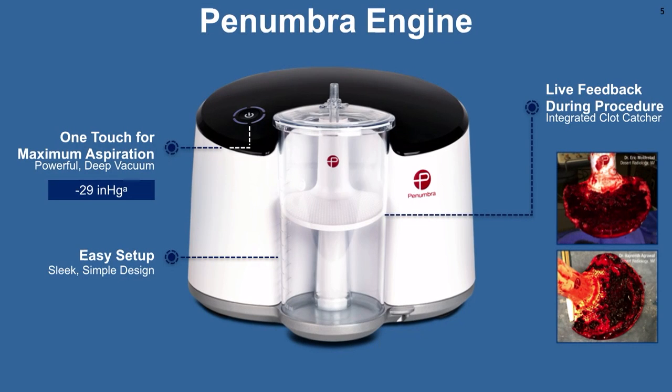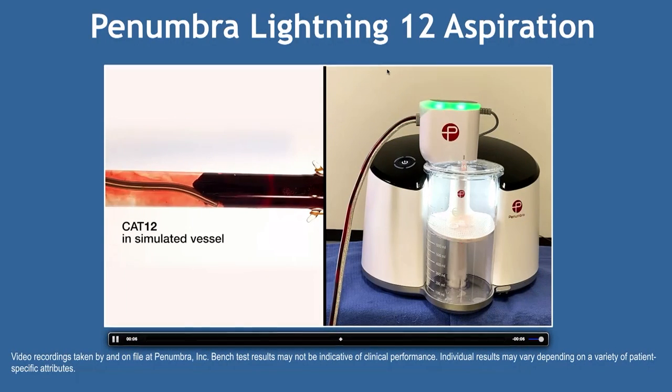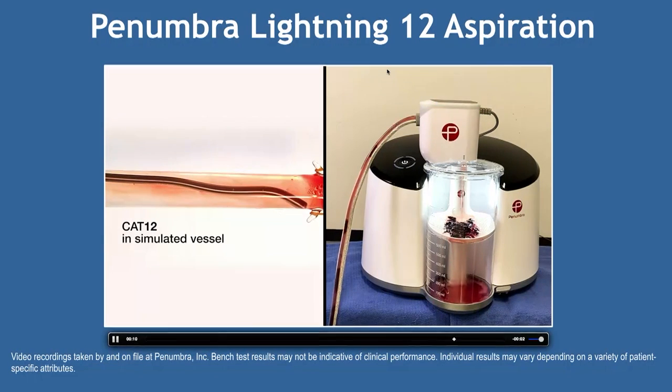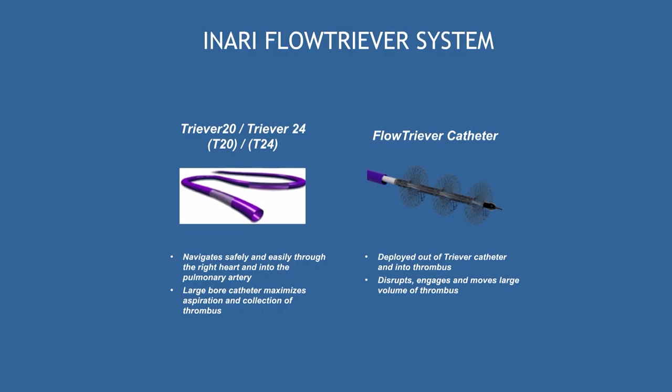The Penumbra Lightning 12 is a 12-French system with technology that shuts off in flowing blood but provides very high-pressure aspiration. The Inari system has had multiple iterations, including the Trever 20 and Trever 24 aspiration catheters, typically through a 16-French sheath, using manual syringe aspiration. Then there's the FlowTriever catheter, which has cages or baskets deployed in the clot to macerate it and pull it into the system.